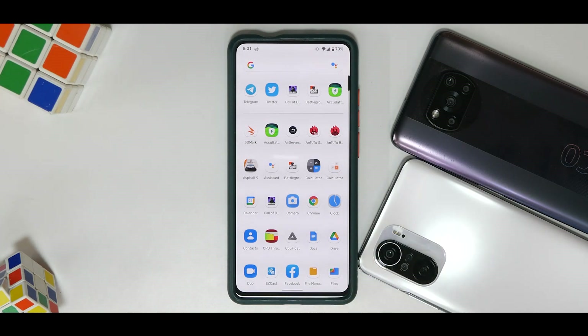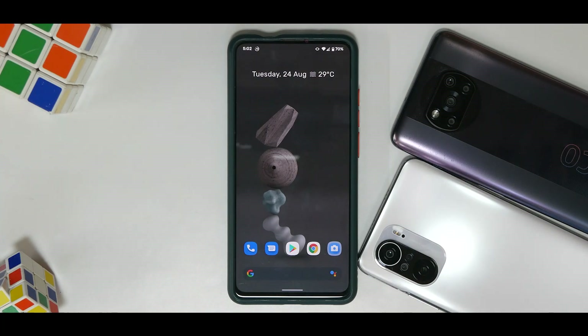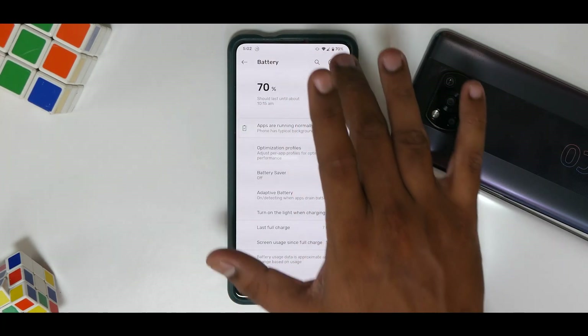Some of you have been asking why I make so many first impressions instead of complete reviews — that answer is coming soon. With three to four devices and ROMs coming every single day, I need to make install guides and give a glimpse of what the new ROM looks and feels like. As for this device, I've not seen any app crashes, random reboots, or overheating — it's just working like clockwork.